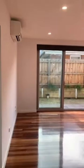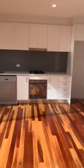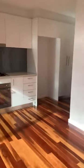Then back to the main entry and down the timber staircase. We come to a light and bright open plan living area with timber floorboards, a white gloss kitchen with stainless steel appliances and stone benches.